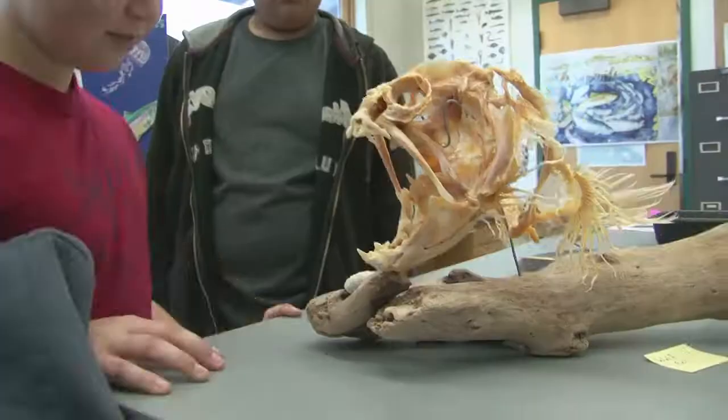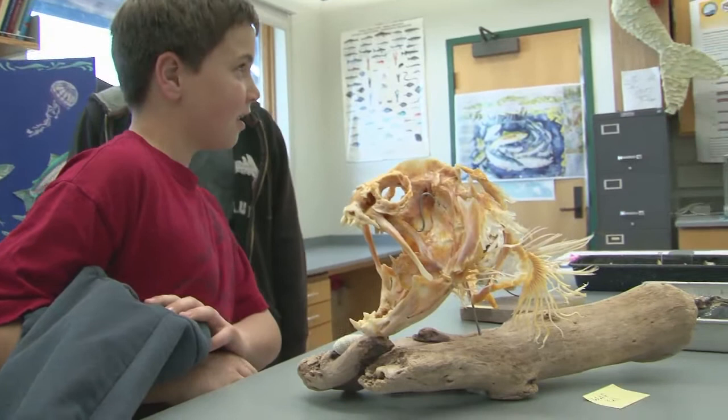This is a piranha. That's a piranha? I don't know, it looks like a piranha. That's a wolf eel. A what is it? A wolf eel. Wolf eel.